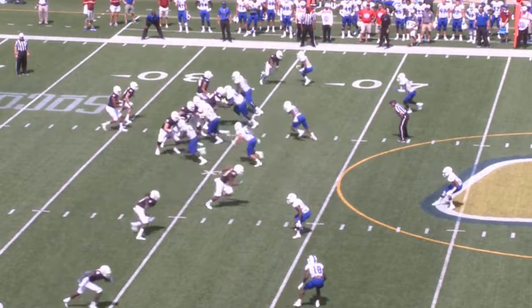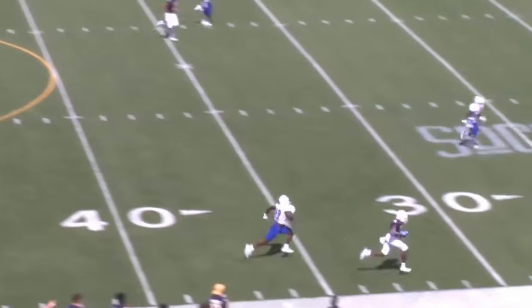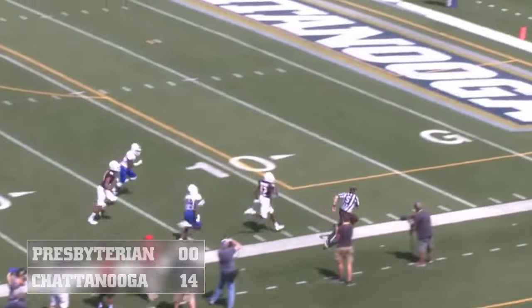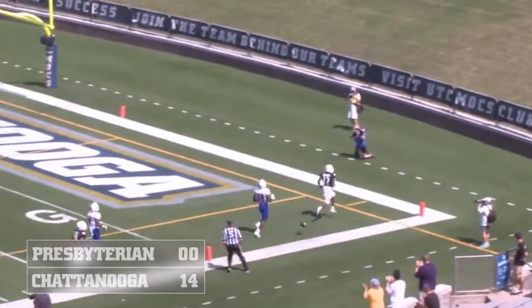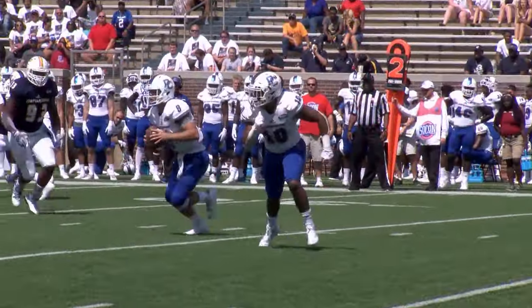Quarterback Alejandro Benefield drops back, wants to throw, puts it up in the air — way up in the air. He's got a man open, caught on the near sideline, down to the 20 and streaking all the way. That's a touchdown, Chattanooga.